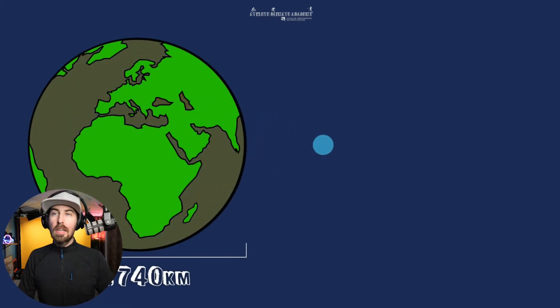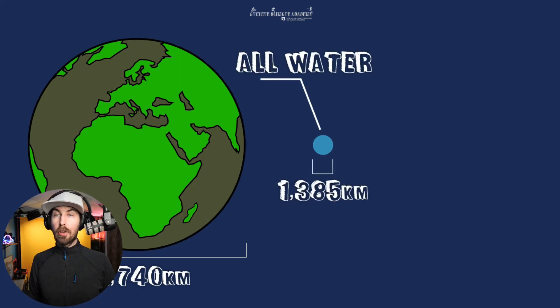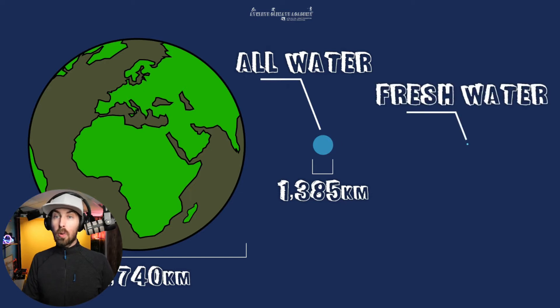It feels like there's a lot of water, but if you squeezed all the Earth's water down into a sphere, it'd only be around 1,300 kilometers across — about 860 miles. But the stuff that's actually useful to us, the fresh water, would only be about 56 kilometers across, or 35 miles. That is all we've got to work with.